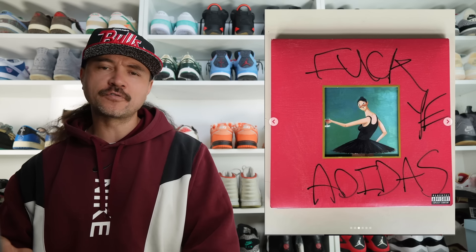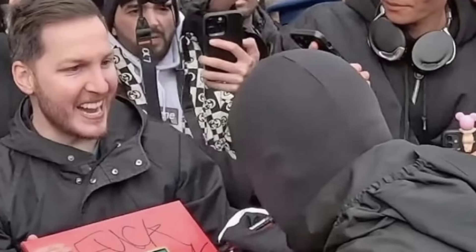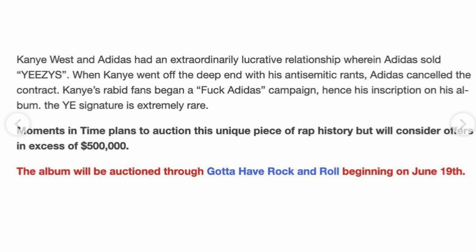The Adidas vinyl signed by Ye a few months ago is going to be auctioned off for $500,000. The guy who got this signed by Ye is putting it up for auction via a platform called Gotta Have Rock and Roll, with the auction beginning on June 19th. This is a really famous signing because of how viral the moment was and the whole timing of Ye releasing his merch with the whole 'F Adidas' thing going on. There are probably some very rich collectors that might pay a pretty penny for this memorabilia — but $500K? I don't know, man.